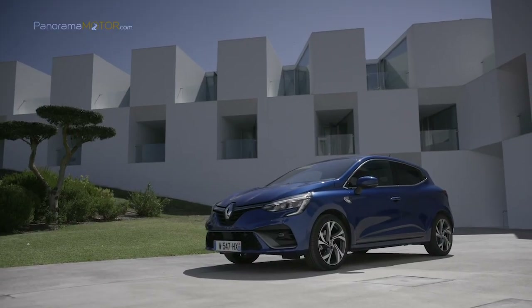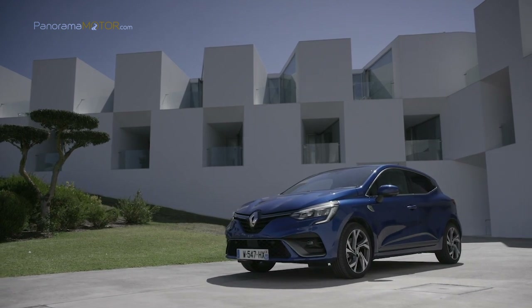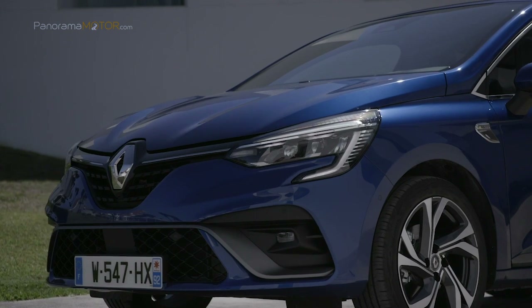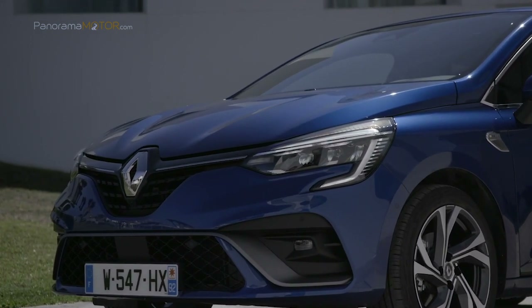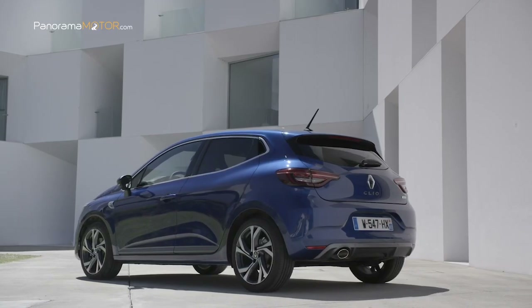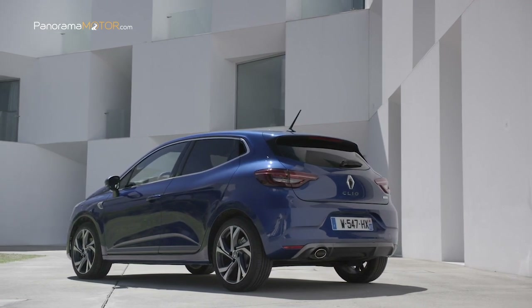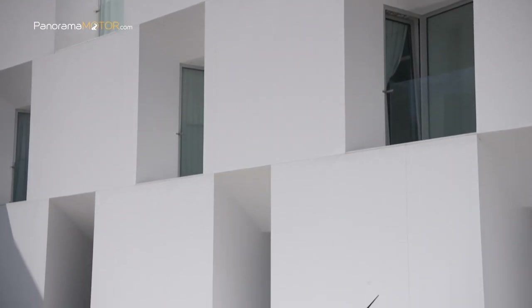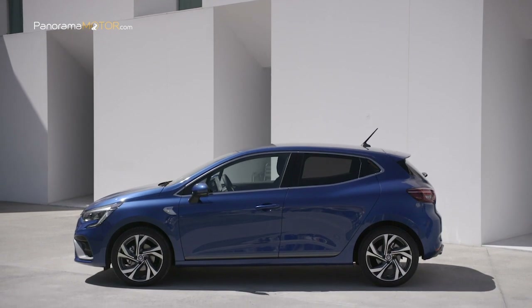El nuevo Renault Clio RS Line 2019, anteriormente llamado GT Line, presume de una línea deportiva exclusiva gracias a una silueta atlética, tecnologías innovadoras y su conducción dinámica que aportarán deportividad a tu día a día. Tiene unas dimensiones de 4,05 metros de longitud, 1,80 metros de anchura y 1,44 metros de altura, con un espacio para carga de 391 litros en la versión gasolina y 366 litros para la versión diésel.